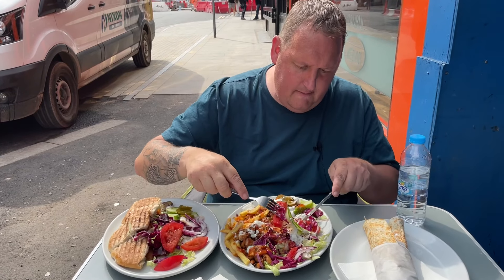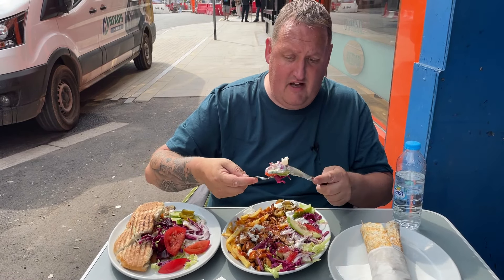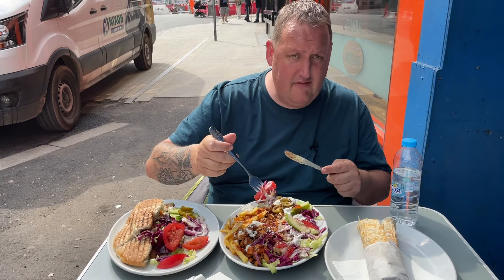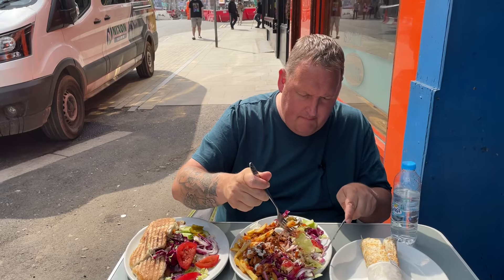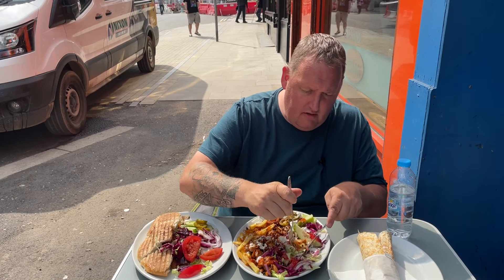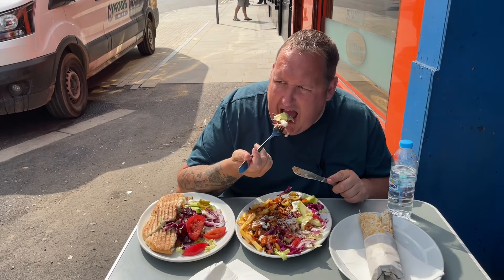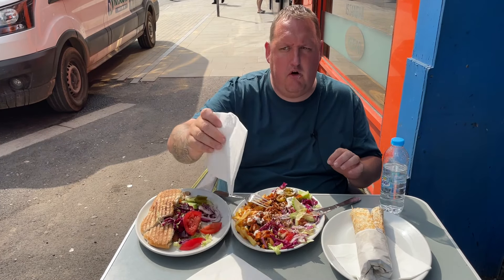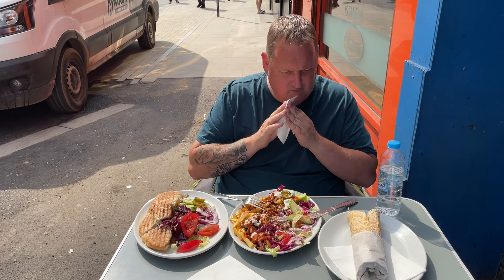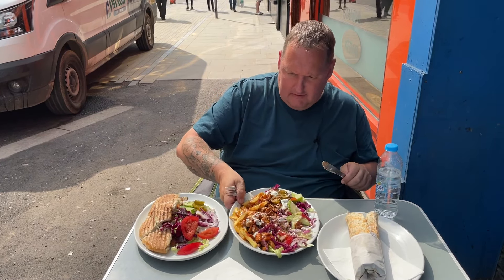And then we've got the beautiful salad — bit of red cabbage, cut tomatoes, cucumber. It's presented really well, and that's what I noticed at the salad bar. On a nice hot day, that nice fresh salad with a little bit of chicken. That is something else.